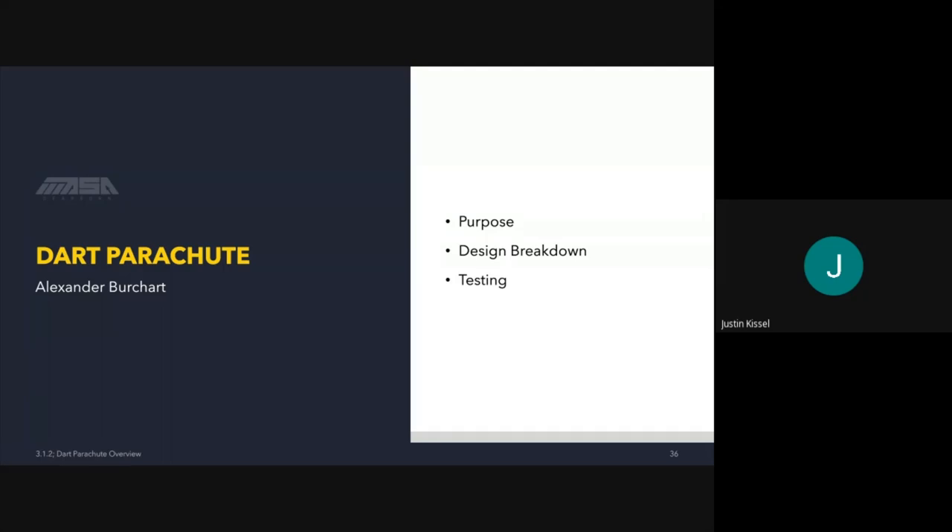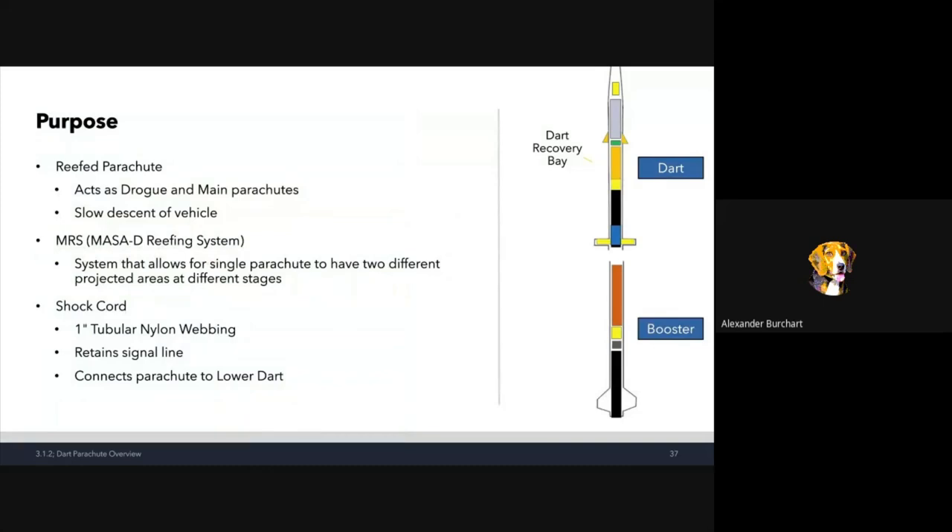Now we'll go over the dart parachute — its purpose, design breakdown, and testing. The purpose of a reefed parachute is to act as both a drogue and a main parachute, fulfilling both roles with the same piece of fabric through the mechanism known as the massive reefing system. This system allows a single parachute to have two different projected areas at different stages. The shock cord will be made of tubular nylon webbing connecting the lower dart to the parachute, and normal one-inch nylon webbing connects the lower dart to the upper dart.